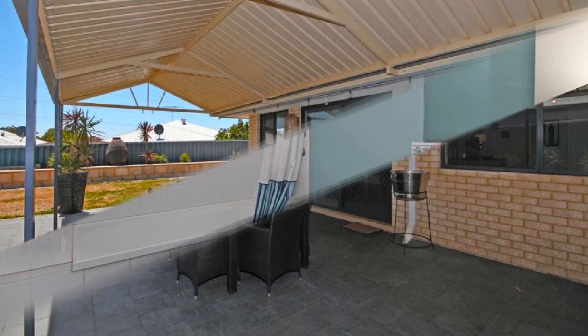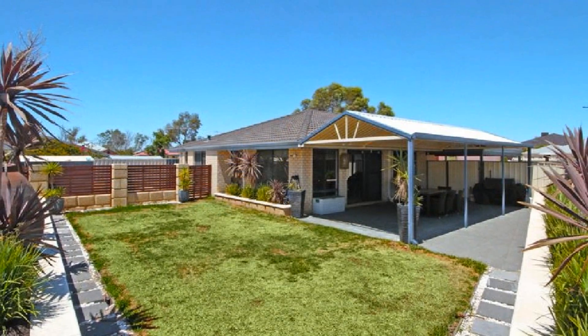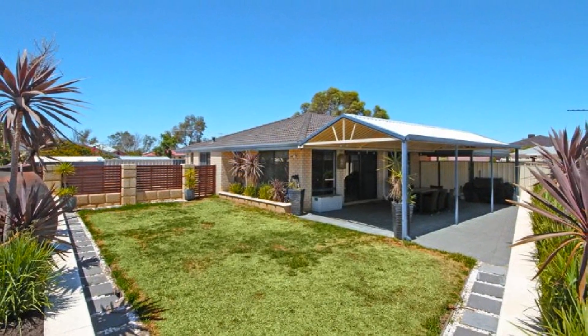Host guests in style under the gabled alfresco entertaining area amidst the private, low maintenance surrounds.